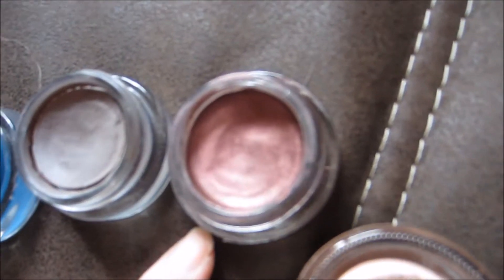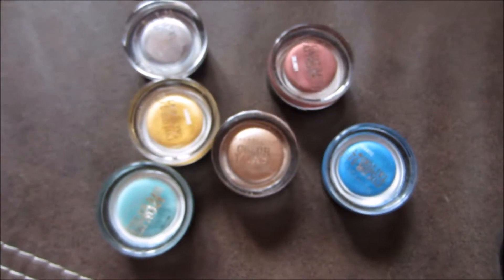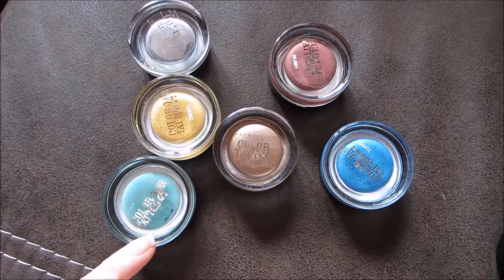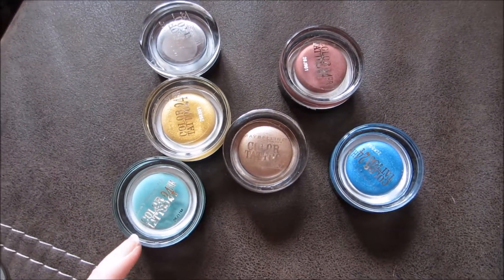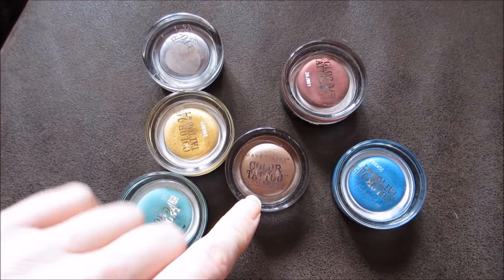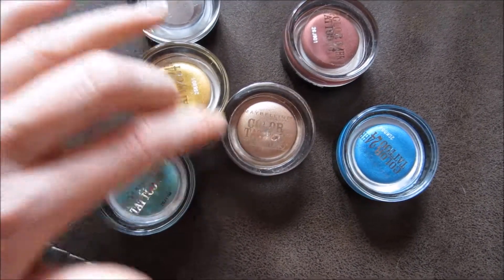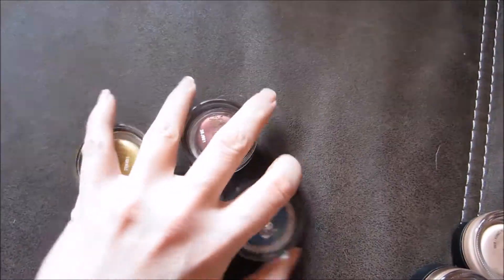This is a plummy shade with gold sparkle — Metallica Pomegranate. I would give you the names for all my Color Tattoos, but in Germany and Europe they are usually named quite differently. If you want to know the shades anyway, let me know and I'll put them in the info box. Toughest Taupe and Bad to the Bronze were the first Color Tattoos I bought, actually purchased in the United States, so I'm fairly sure about those names. The others I bought in Germany. Toughest Taupe is going to the front; Bad to the Bronze is the same age but doesn't look dried out at all, so I'll leave those as they are.